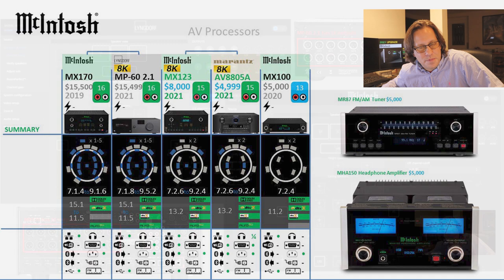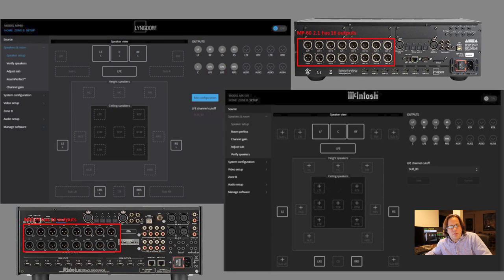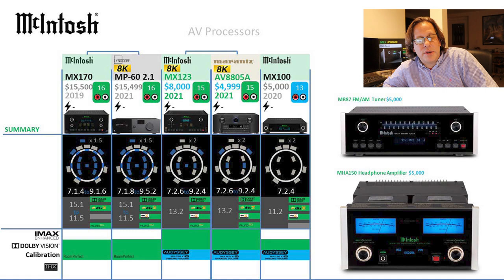Looking at format support further, IMAX enhancement is only seen on the MX123 and the Marantz counterpart. They all have Dolby Vision and some form of room calibration, but the MX170 and Lingdorf use Lingdorf's Room Perfect, whereas the other models use Odyssey. It's worth noting that I haven't been able to determine who actually makes the MX100 — whether it's purely Macintosh, Lingdorf, or Marantz. I'm almost suspicious that Macintosh might be making it internally, and chose Odyssey to avoid having a better room calibration system on the MX100 than the MX123. None of them support THX, which today is only found on Onkyo receivers.